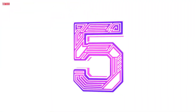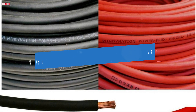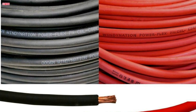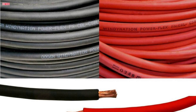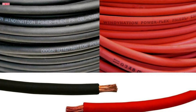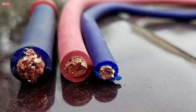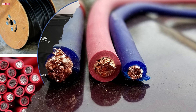Number five: the WindyNation 4-gauge pure copper flexible cable wire is an excellent choice for anyone needing reliable and versatile wiring for various applications. With 10 feet of both black and red cable, this set provides the perfect length for projects ranging from car and inverter connections to RV and solar installations. The cable's pure copper construction ensures superior conductivity, which is crucial for efficient energy transfer.